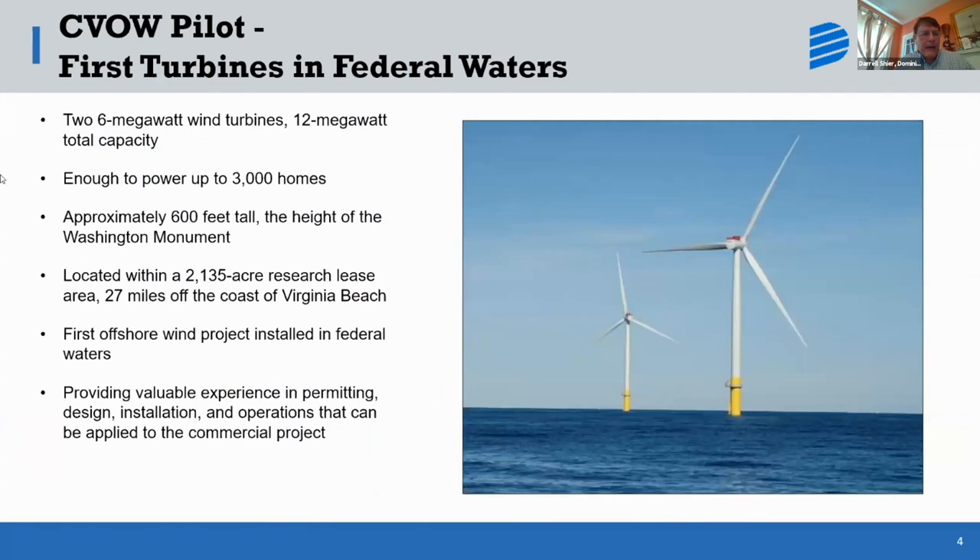Let me talk a little about the pilot turbines. They are six megawatts each, 12 megawatts total — that's about enough to power 3,000 homes. They're about 600 feet tall, which is about the height of the Washington Monument. They're inside a lease 27 miles off the coast of Virginia Beach, and we're very proud of this: it's the first wind turbines permitted in federal waters of the United States.